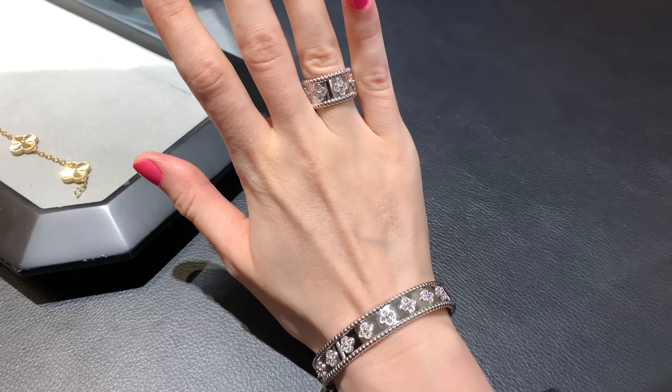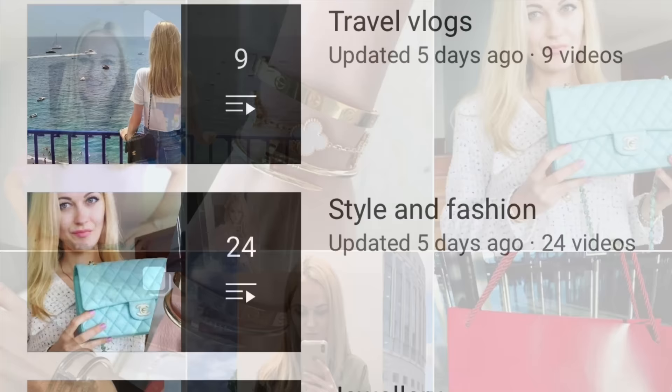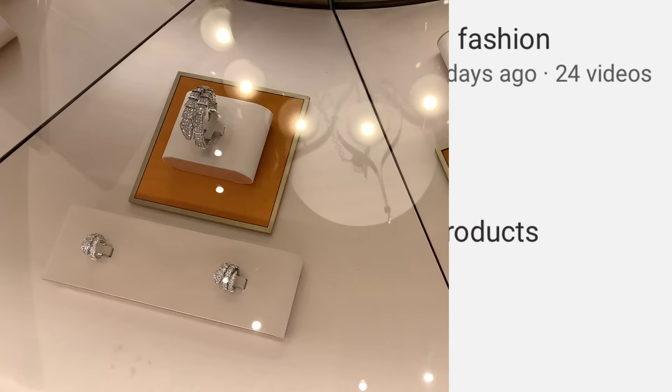I hope you find this video useful. If you like it, please consider giving it a thumbs up, subscribing to my channel, and following me on Instagram — my account is the same as my YouTube, which is Black and Gold Style. I've posted quite a few videos about jewelry, luxury shopping vlogs, Dior, Chanel bags, weekly vlogs, travel vlogs, style, fashion, and beauty products.